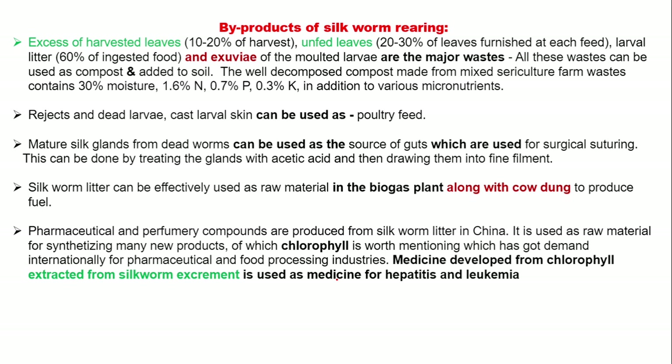Byproducts of silkworm breeding include excess harvested leaves, uneaten leaves, and exuvia — all these are byproducts of silkworm breeding. All these wastes can be used as compost and added to the soil. Rejected larvae, dead larvae, and cast larval skin can be used as poultry feed. Mature silk glands can be used as a source of gut material used for surgical suturing. Silkworm litter can be effectively used as a raw material in the biogas plant along with cow dung to produce fuel.